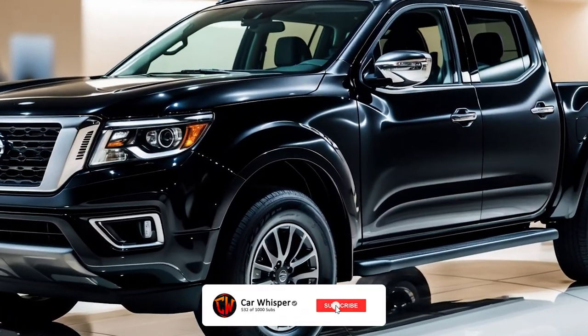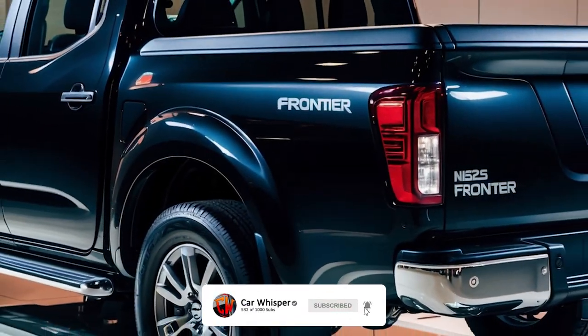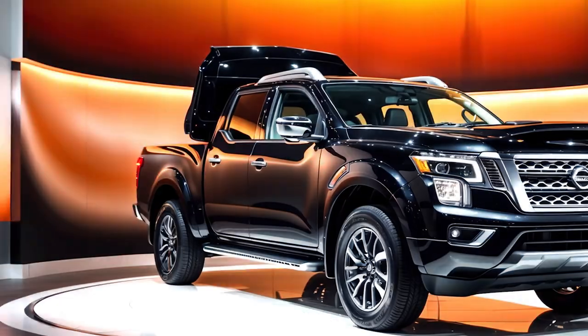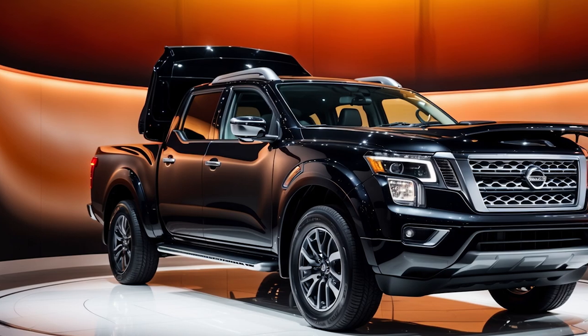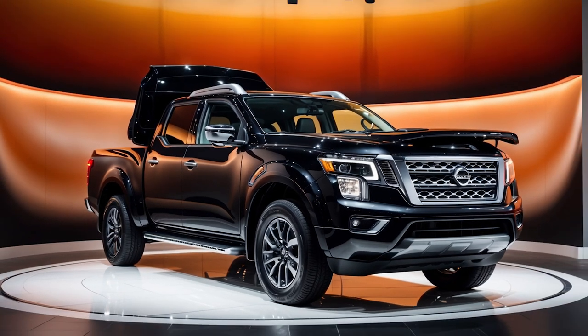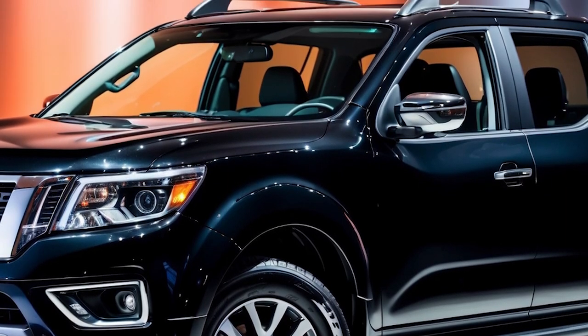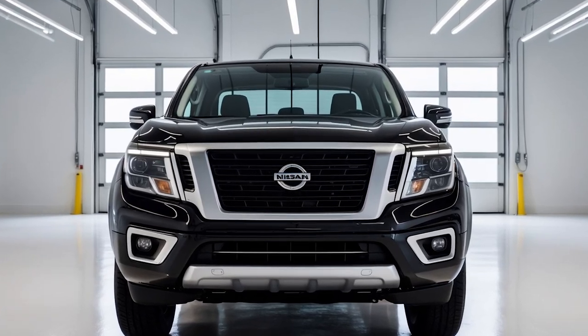The 2025 Nissan Frontier delivers a solid, no-frills midsize pickup with key updates while retaining its dependable features. The reliable 3.8-liter V6 engine stays, providing 310 horsepower and 281 pound-feet of torque, paired with a smooth 9-speed automatic transmission.